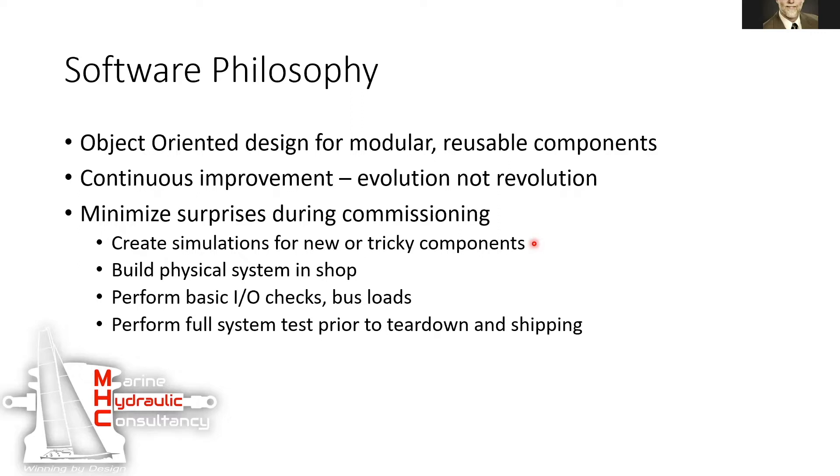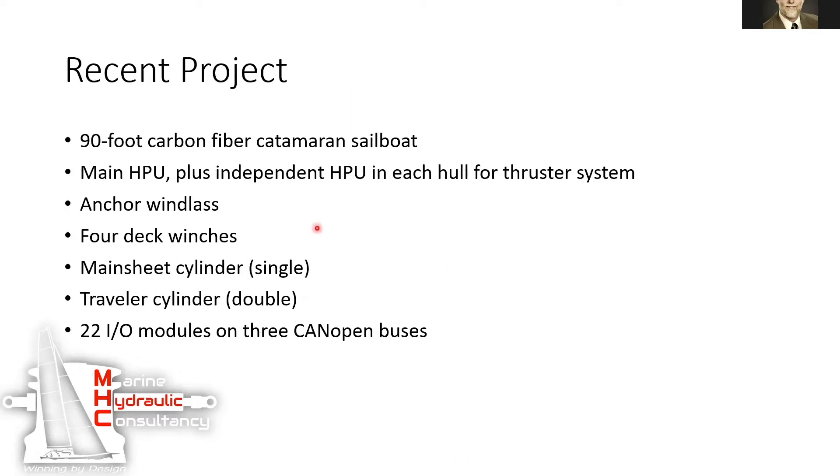They also have a full physical setup in their shop, so they perform everything tested before they ship it, typically overseas for the installation. Since then they've done a 90-foot carbon fiber catamaran sailboat — I'm still waiting for my ride on that one.